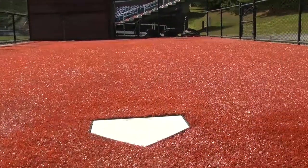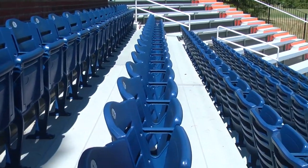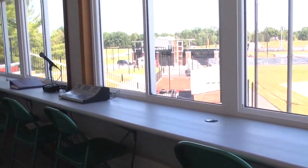New batting cages and bullpens were also added. The most recent phase of the renovations came in 2018 with the addition of spectator grandstands with chair-back seating and press box facilities.